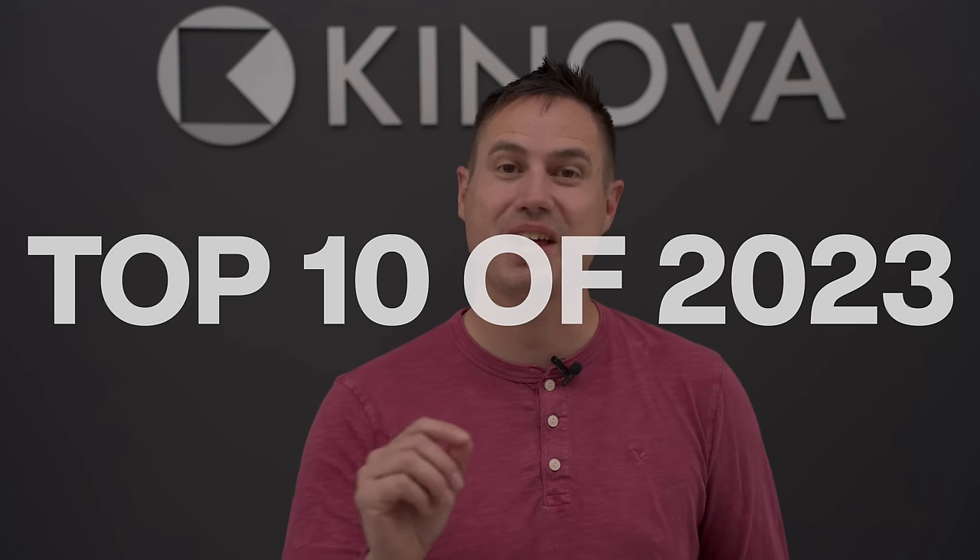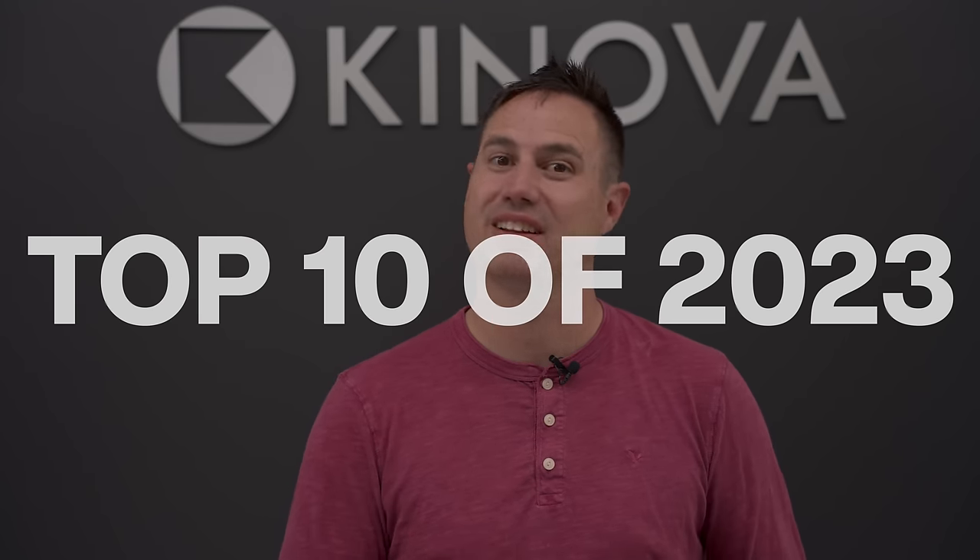Hey guys, it's Justin from Canova, and it's been an amazing 2023. As the year draws to an end, we're bringing you our top 10 ball pythons from the past year. Let's dive in.